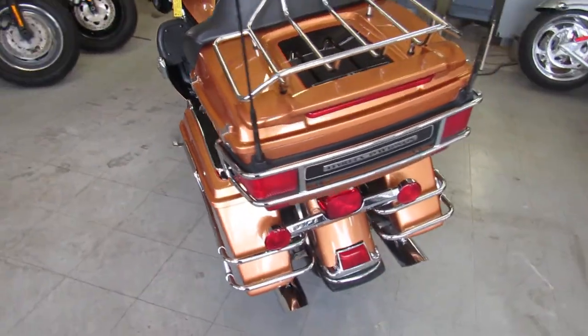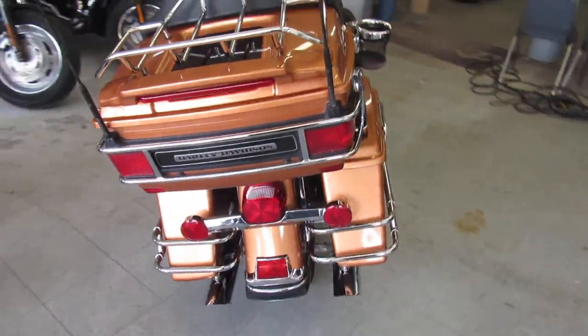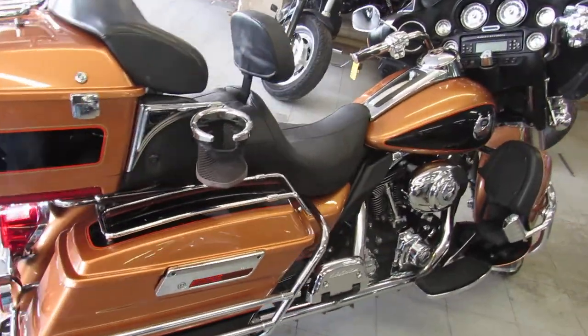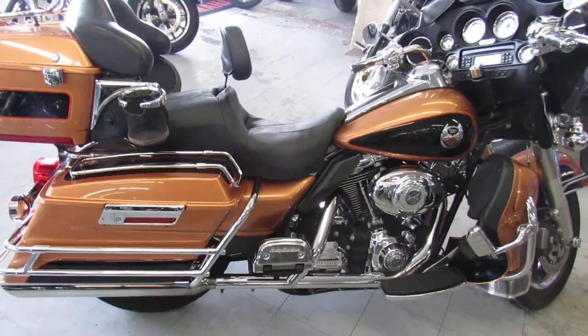We've got guaranteed financing. We've got out-of-state financing available. We've got leasing programs, layaway. We accept trade-ins. Don't miss this one, guys. It's ApprovalPowerSports.com. Call today and you can ride today.